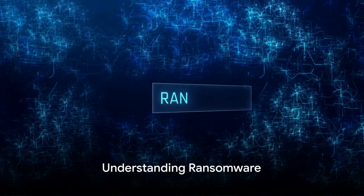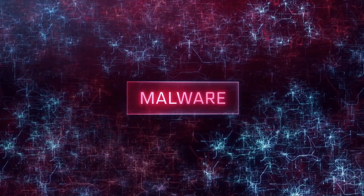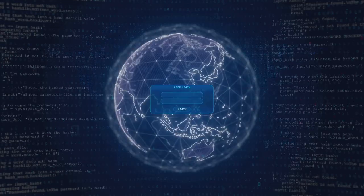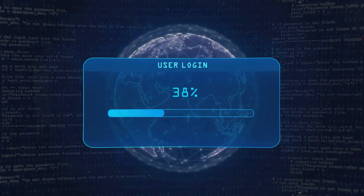So, what is ransomware? It's essentially a type of malware — a malicious software that cybercriminals use to hold your computer or computer files for ransom, demanding payment from you to get them back. Sadly, ransomware is becoming an increasingly popular way for malware authors to extort money from companies and consumers alike.